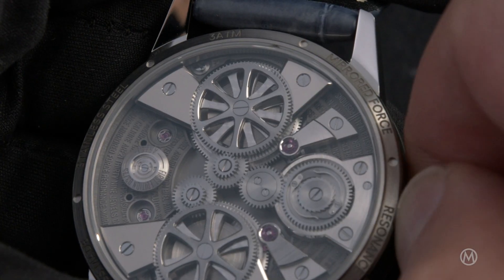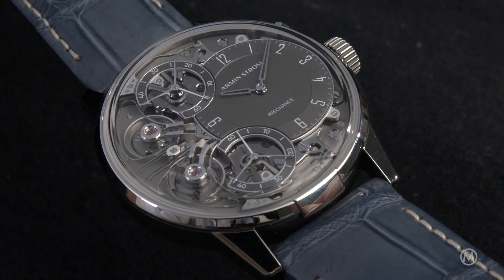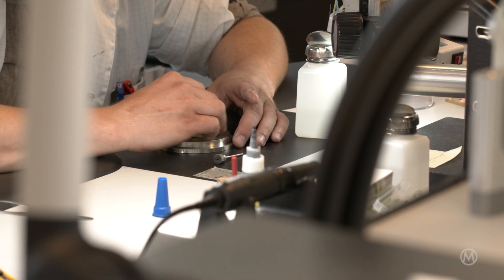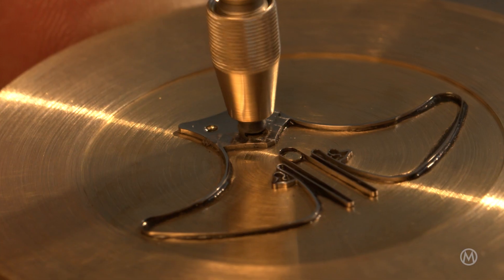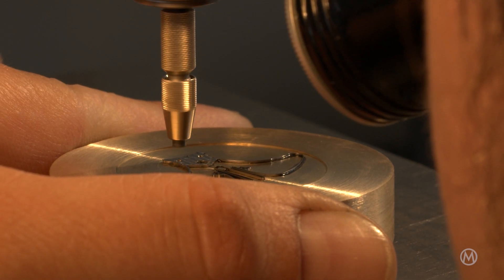The watch movement is the most important part in an Armin Strom watch. We are very well known for visible movements from the back and from the front side, so finishing is definitely something which is very, very important for our company. When it comes to finishing, we go into a very traditional approach — every part is hand finished. In our decoration workshops, we use very old techniques: wooden sticks to polish, hand perlage machines. We try to combine polishing, matte finishing, and hand grinding to underline the three-dimensional shape of the movement.